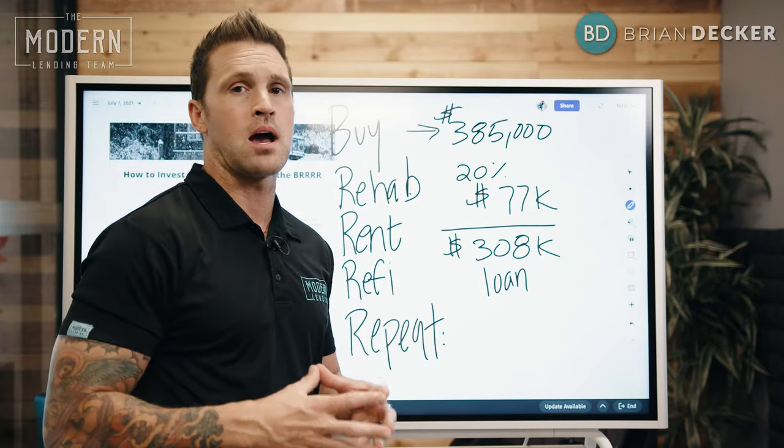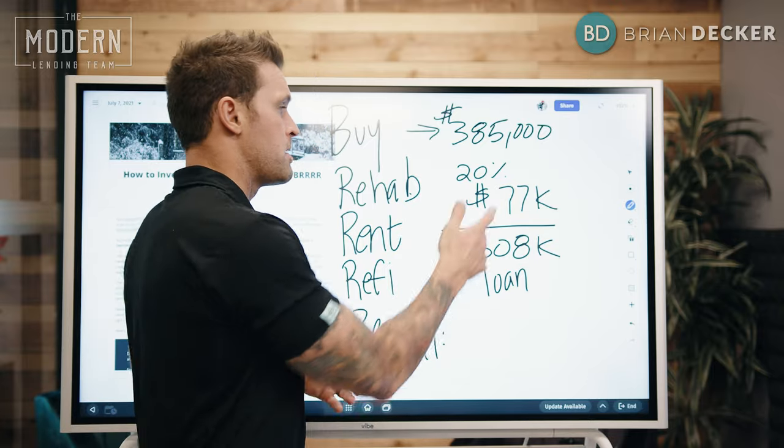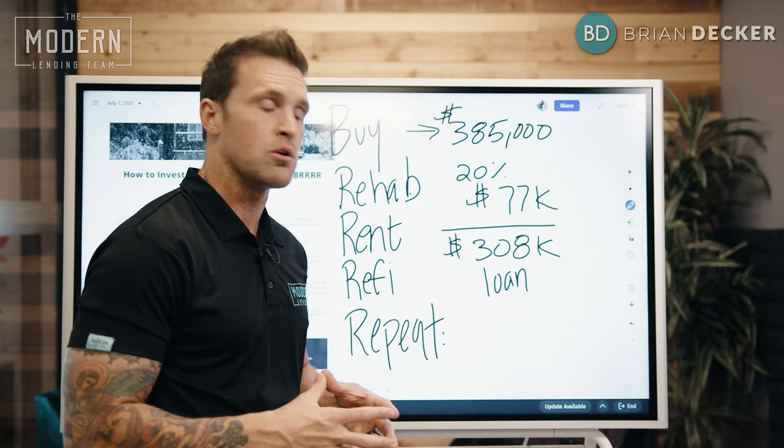Say I was going to put 20% down — basically put $77,000 down as my down payment, get a conventional loan for $308,000, and close that loan.